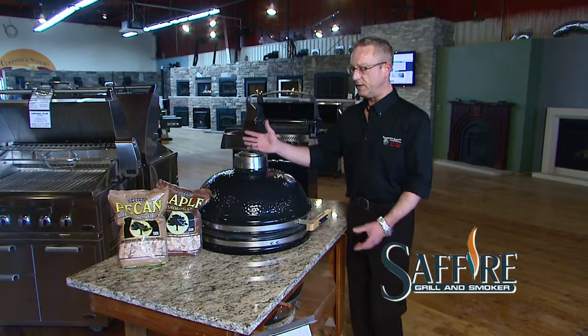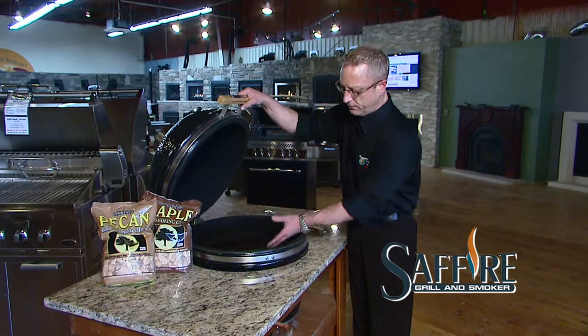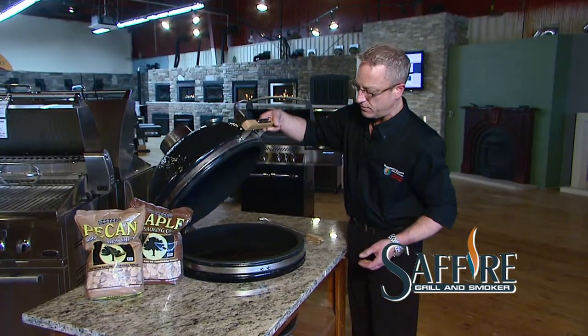One thing that is definitely clear is the quality. It's all cast stainless steel, stainless steel banding, bamboo on the handles, and a stainless steel grill with access to the coal bed.